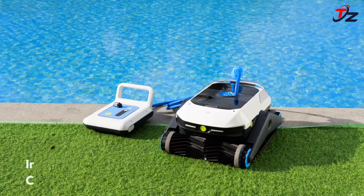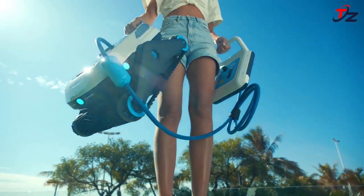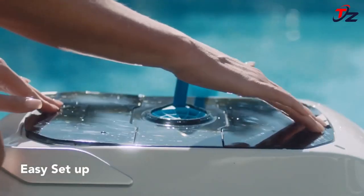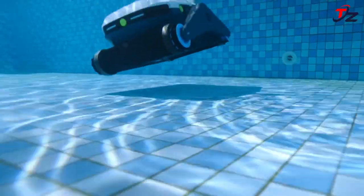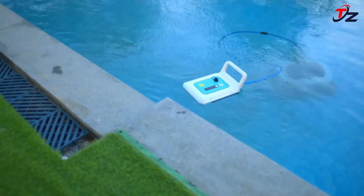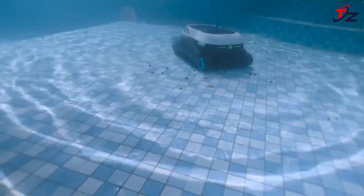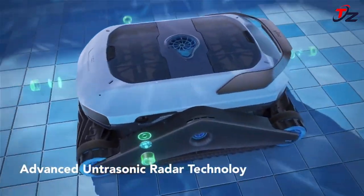Zima Pro learns any shape of pool in seconds, mapping every surface and scrubbing every corner without you ever getting wet. It can climb walls, crawl floors, and make each step shine — even cleaning hard at the waterline. Powered by a Wi-Fi-enabled floating battery and easy-to-use smart app, it auto-parks when it's time to recharge and returns to the surface with just a click.